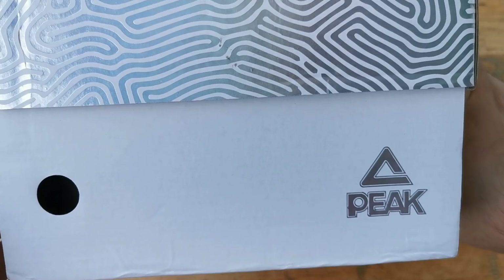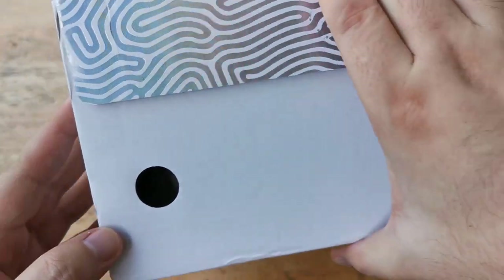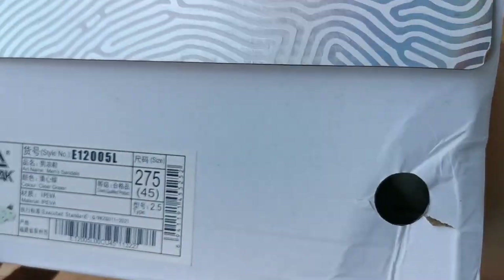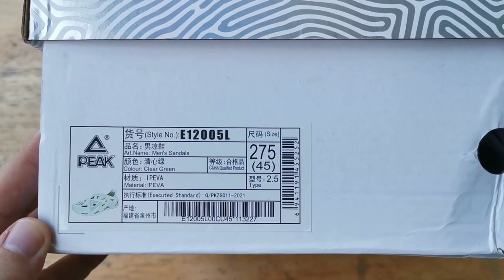Let's start with the box. We have a white box with silver accents on the box top. We have Peak branding at the top and on the sides. The one I got is the clear green or mint green colorway.